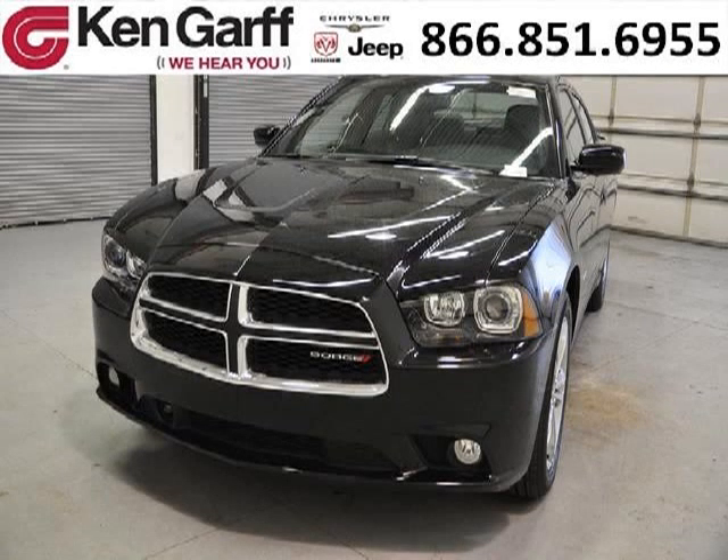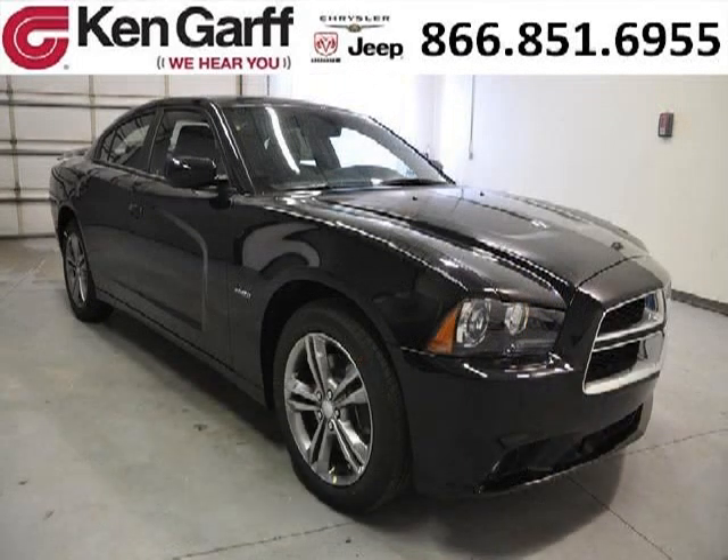Do you want to stretch your purchasing power? Well, take a look at this outstanding 2013 Dodge Charger. This Charger would look so much better with you behind the wheel instead of sitting on our lot. And with climate control and automatic transmission, it's bound to sell fast.